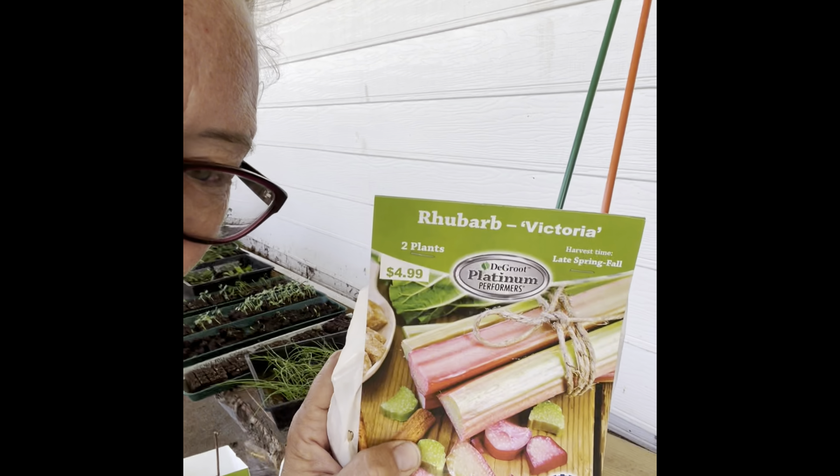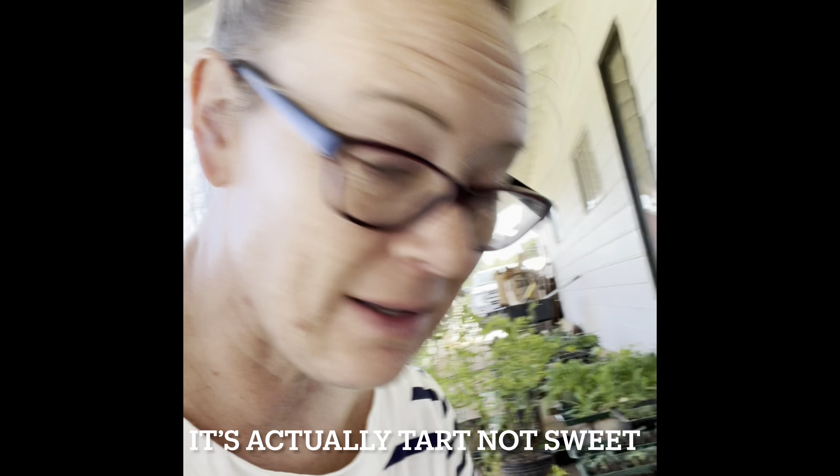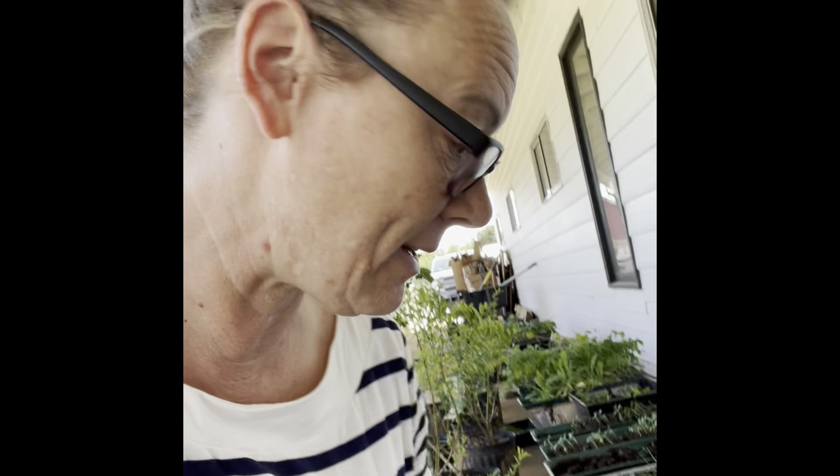Rhubarb is pink and it looks kind of like celery. I've actually never had it, but lots of people have recommended I grow it — that it's very prolific and comes back year after year and just gets bigger and bigger. I think this is going to be a great addition to our current food forest. Let's go around and take a look at some of the stuff we've already established and things we still want to work towards.